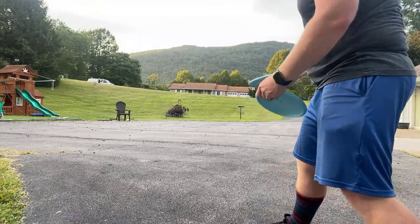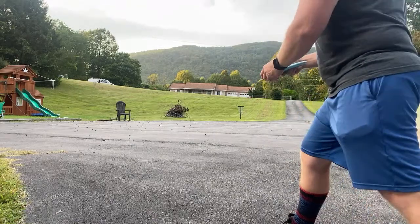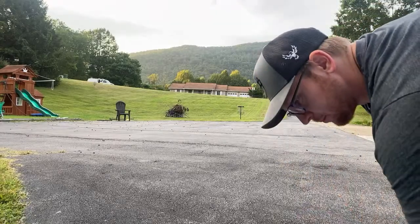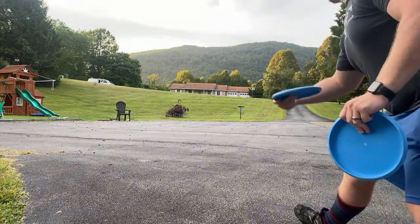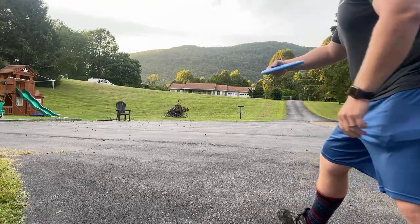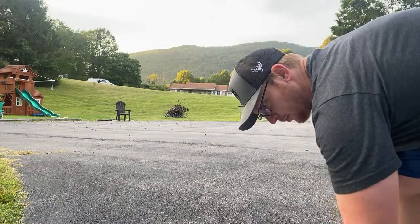I'm going to mess around a little bit — I'm probably about a hundred feet or so. I found out today at the Thrown More disc golf shop with their radar gun that I can putt like 36 miles an hour. That was close. That could go in — yeah, I already got one from like a hundred feet.